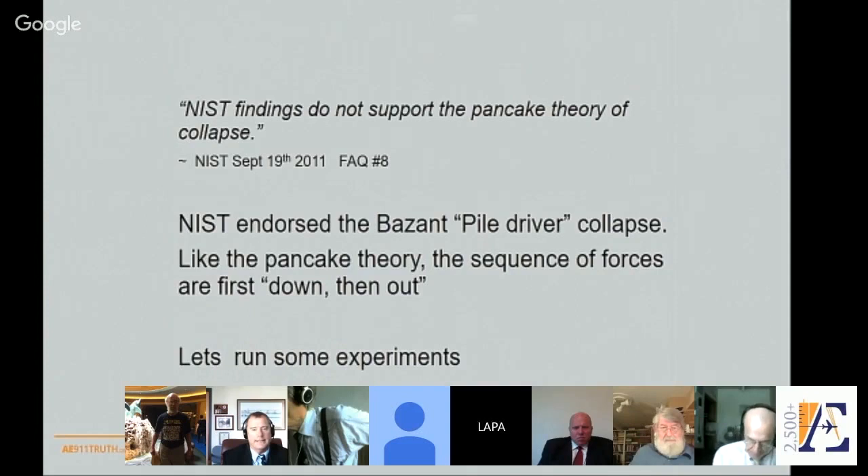Even NIST later stated that they do not support the pancake theory of collapse — they said that in 2011. What NIST did instead, though they stopped their study at collapse initiation, was endorse the Bazant pile-driver collapse. Like the pancake theory, the sequence of forces in the pile-driver model requires gravity to act downward first, with any outward motion coming later — down first, then out.